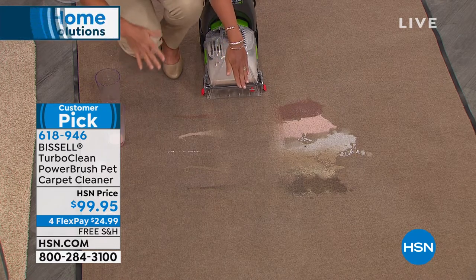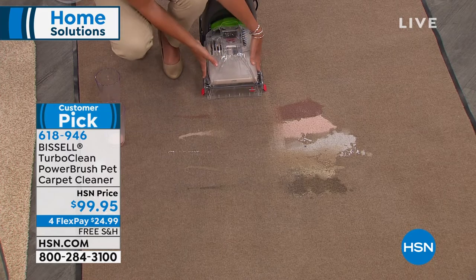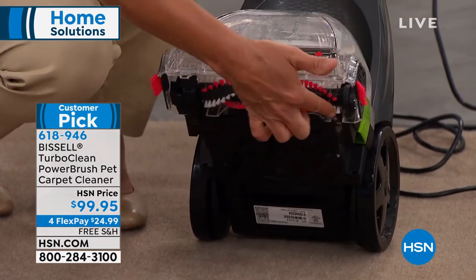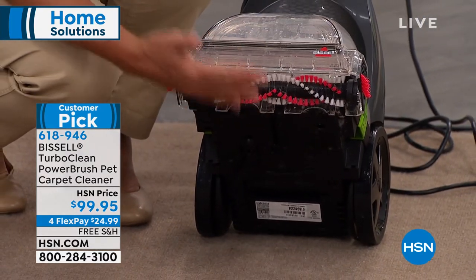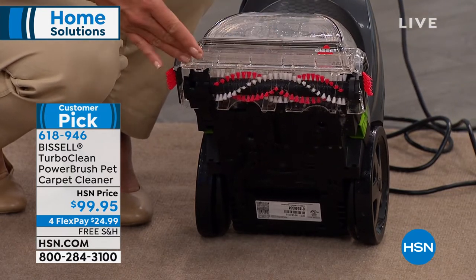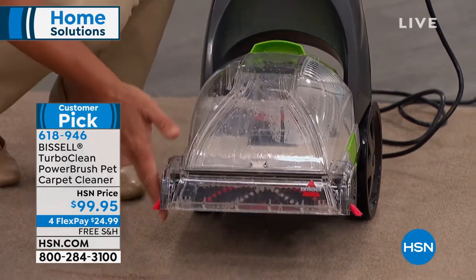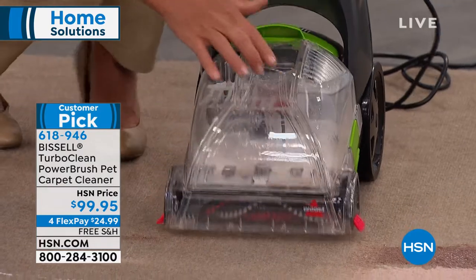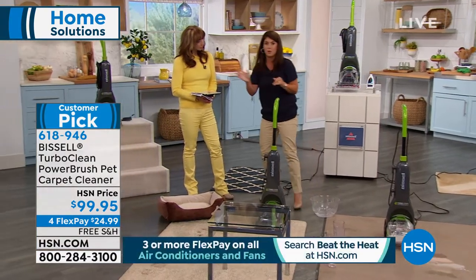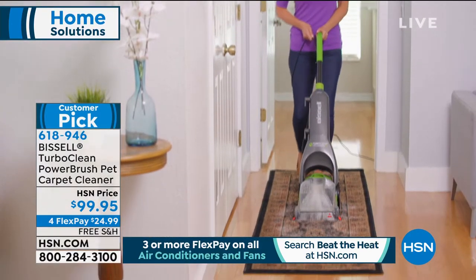Unless you're going to the source of the spill and the source of the stain, you're really not doing yourself any favors. The mess is still there whether your eye can see it or not. You want to pull up the milk, the pet accidents. You're getting that turbo dirt lifting scrubbing brush — it gives hundreds of rotations per minute, and it's the extraction that pulls out all the dirt, the spills, the pet accidents right from the top with that extraction bar.